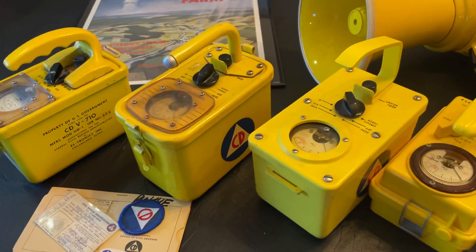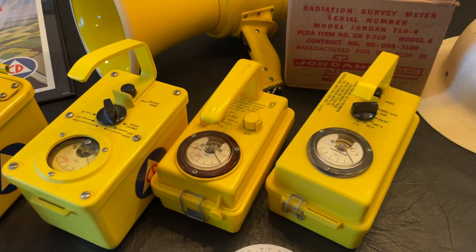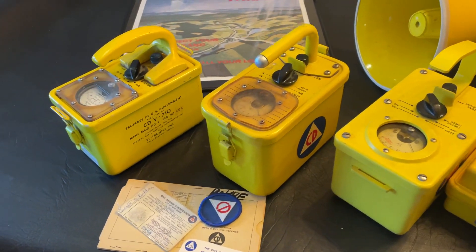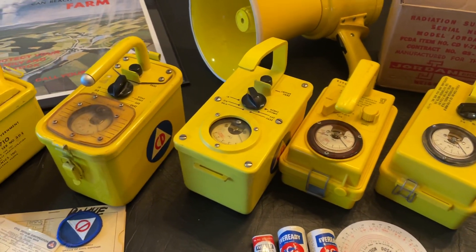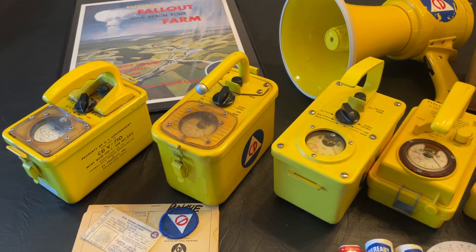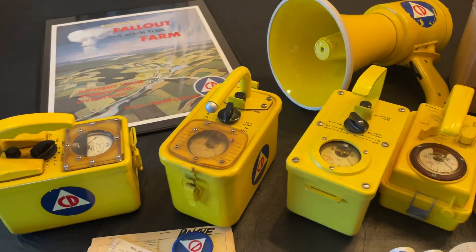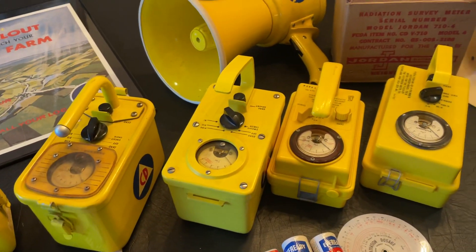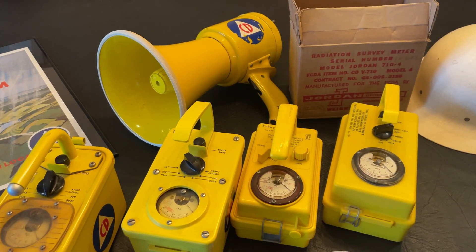It's pretty unusual to have a full reference collection of these. I think I only know of a few people in the world that can say they have every model of CDV 710 gamma survey meter. Well, that's a look at these five. If you want to see the other meters in my collection, just let me know, or if you have any questions I can answer them. These all have the circuit diagrams inside, so if you want to try repairing yours I can provide you with that. Thank you for watching and thank you for subscribing.